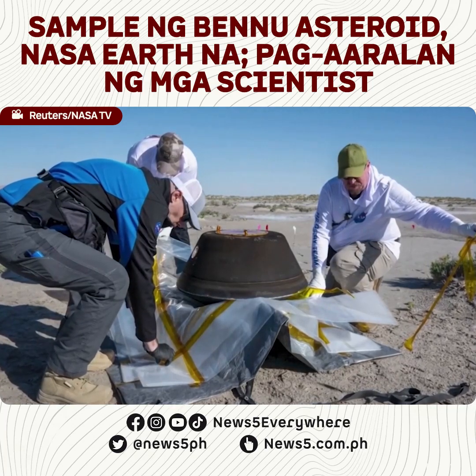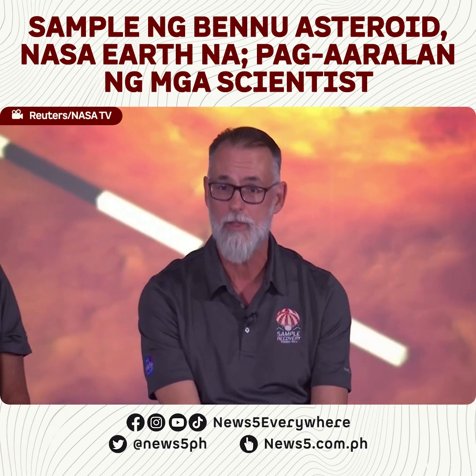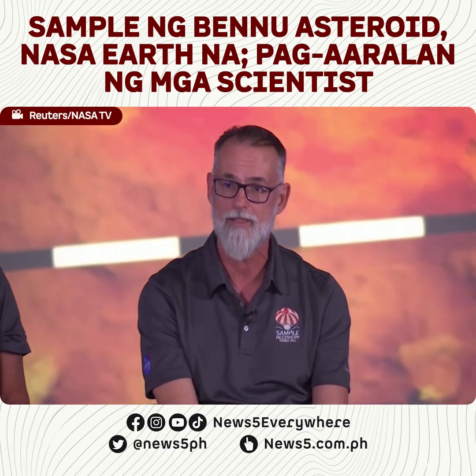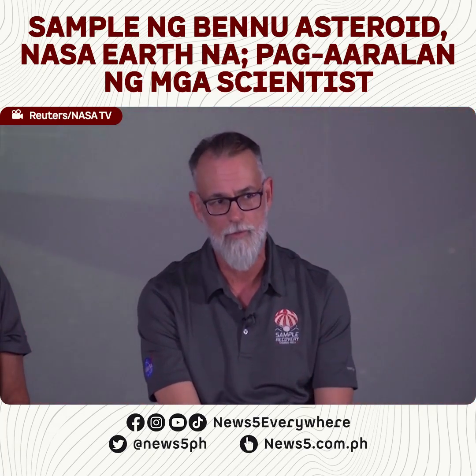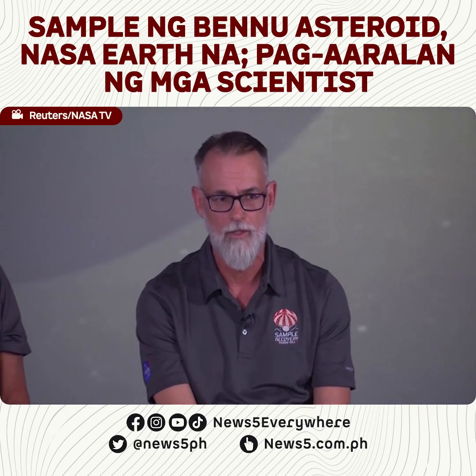People have asked about planetary protection. We did go through extensive planetary protection reviews. We were unrestricted Earth return because Bennu is a near-Earth asteroid. Probably material from this asteroid has been delivered to the Earth at some point in the past. It's also a very small body that's constantly exposed to ionizing radiation and no life forms that we know of would be able to survive that kind of environment — very, very low risk.